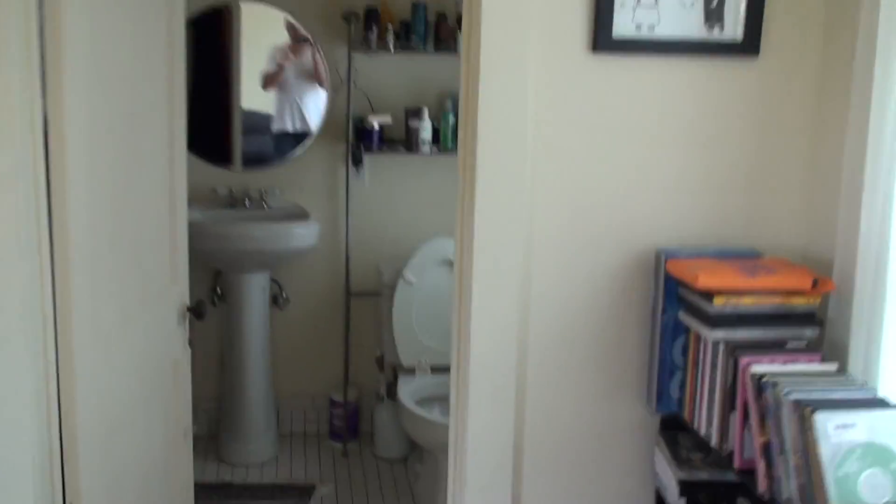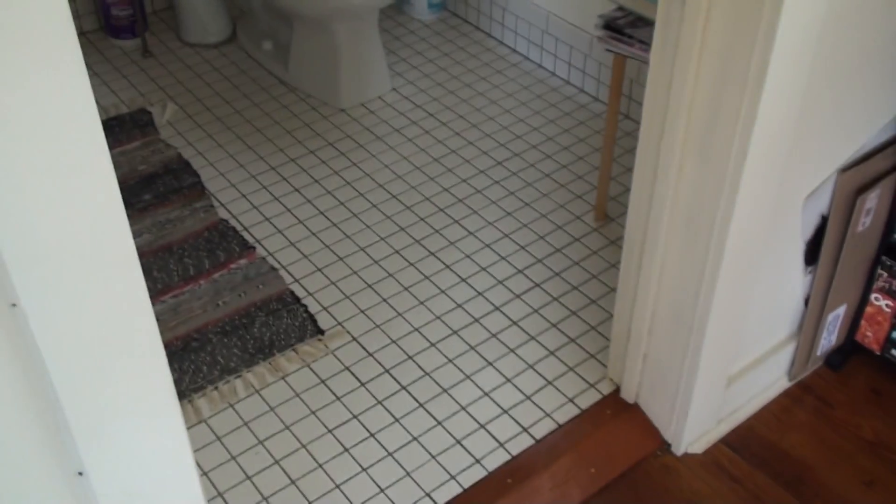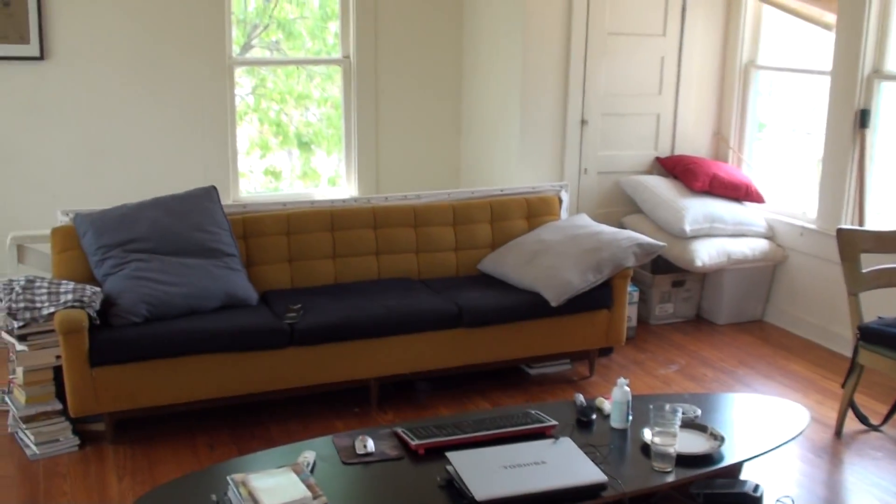Walking into the bathroom, it's been updated. Wow — there's a clawfoot tub in it. Really nice.